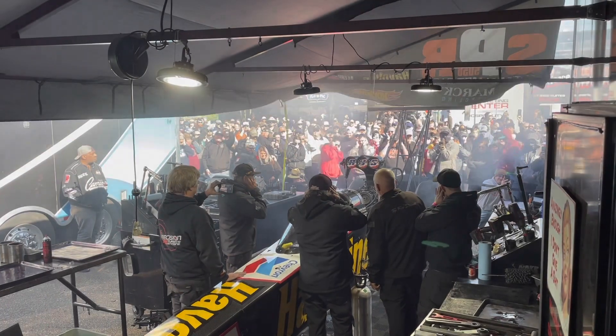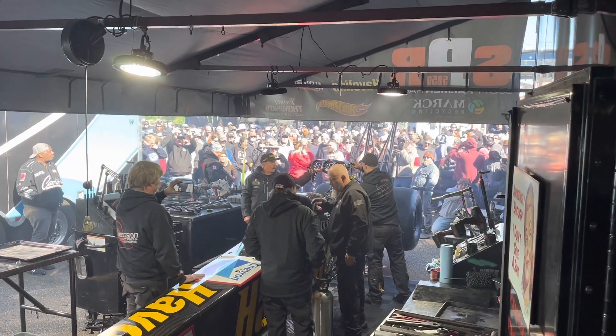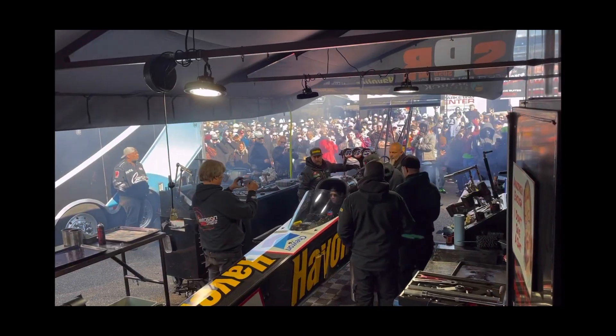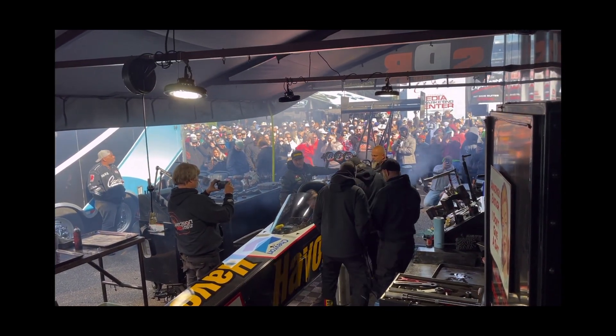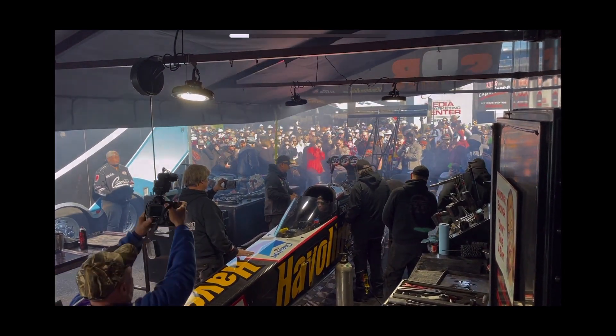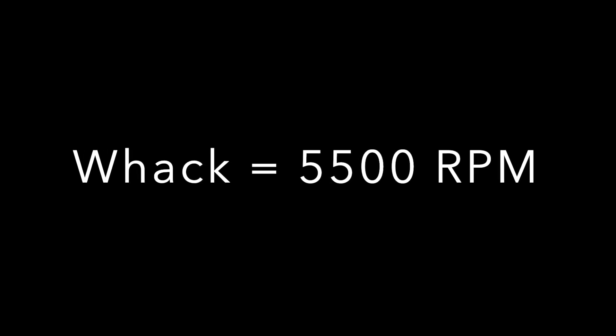One very unique thing about the SPR team is they still whack the throttle during warm-up — that's where you hear the engine rev up as they blip the throttle, which is a super exciting thing as a fan to experience. Scott recognizes that, and whether or not it causes a performance disadvantage he's willing to accept that risk just because of the cool factor. Fun fact number two: when the whack happens in the pits, the engine — which idles around 2,500 RPM normally — revs up to about 5,200 to 5,500 RPM during the whack.